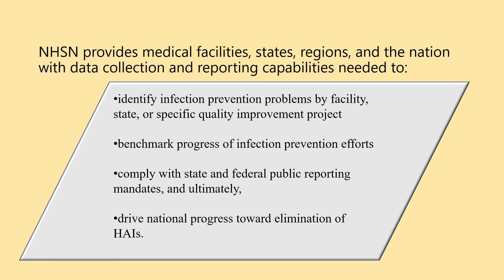NHSN also enables facilities to benchmark progress of infection prevention efforts, comply with state and federal public reporting mandates, and ultimately drive national progress toward elimination of healthcare-associated infections.